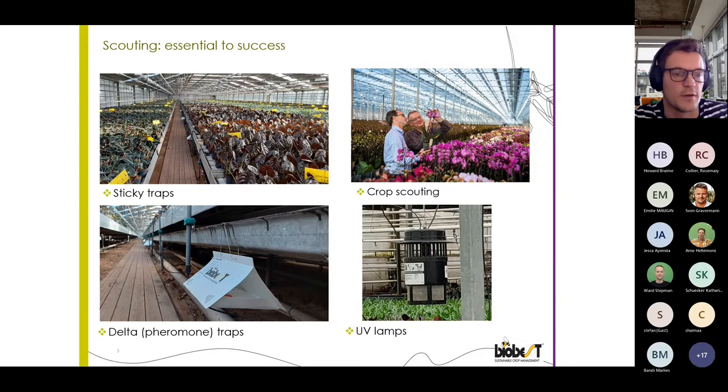How do we commonly scout for Duponchelia? Sticky traps are a very well-known method to capture adults and detect their presence in the crop, as are delta traps containing pheromones or UV lamps — the latter two also actively interfere with the life cycle, disrupting it. Crop scouting is one of the few methods with which you can actually detect caterpillars in the crop. Despite these different scouting methods, we often still detect the Duponchelia population too late, and a single moth left unnoticed can already have a great impact later on.